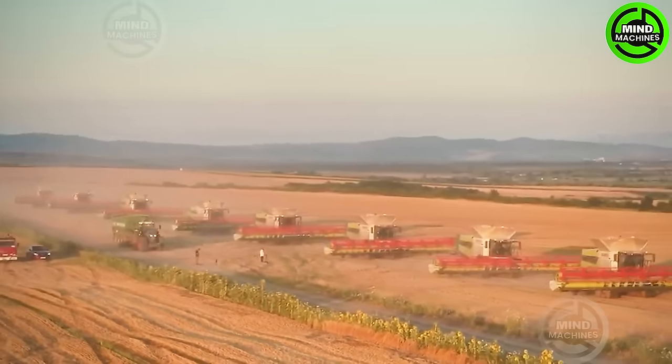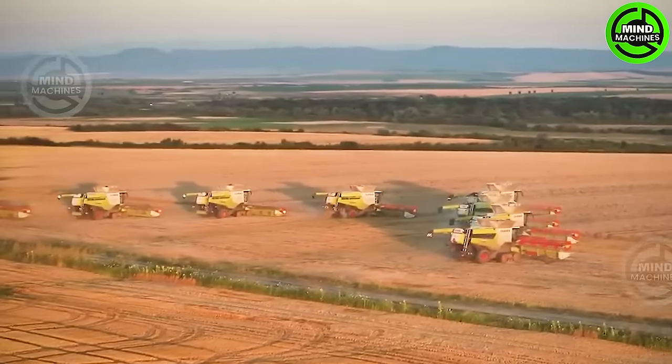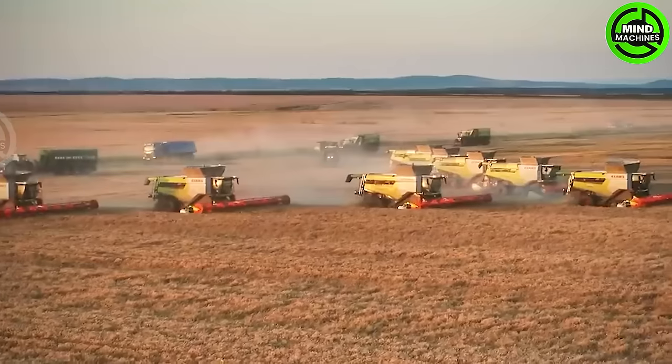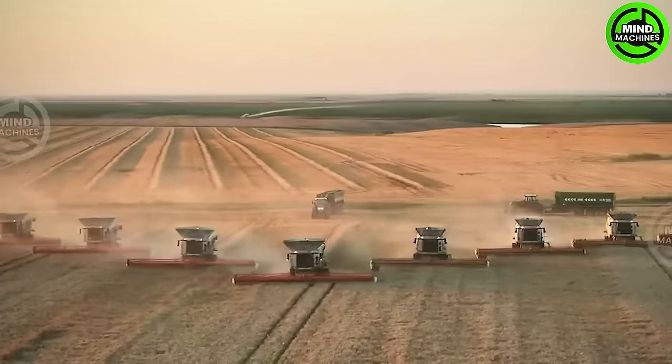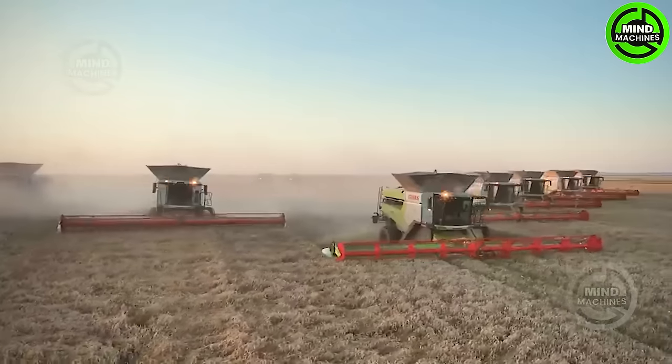The Class Lexion 8900 stands as a cutting-edge combine harvester, celebrated for its highly efficient grain harvesting capabilities. Featuring precision crop sensors and automated systems, it guarantees optimal grain quality while minimizing waste.